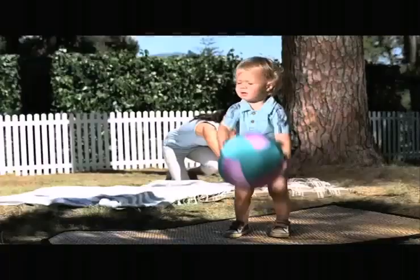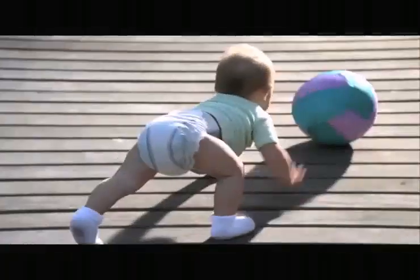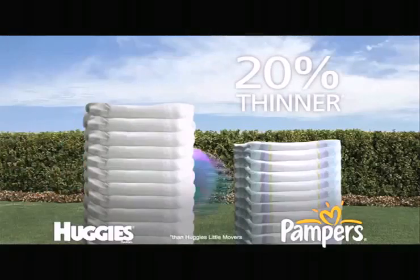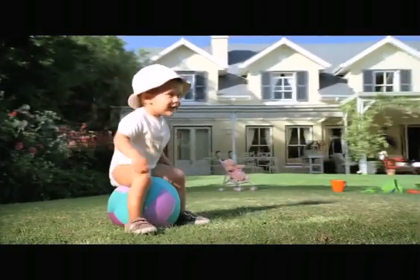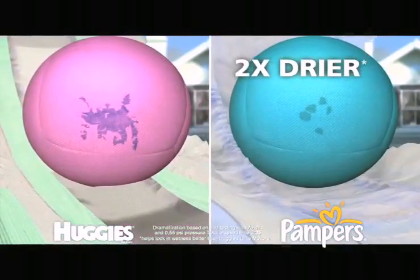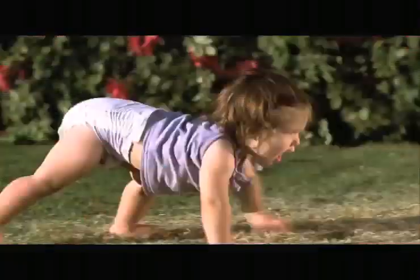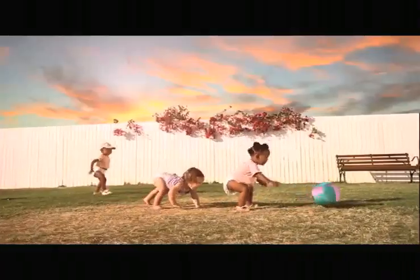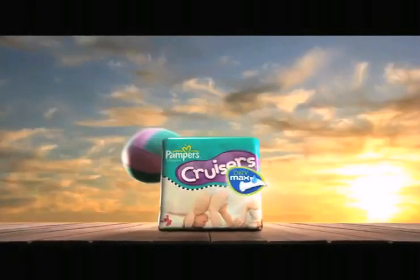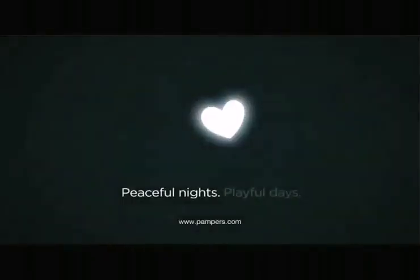Playtime will never be the same again, thanks to new Pampers Cruisers with Dry Max. They're not just 20% thinner — they're also two times drier. It's next generation dryness. New Cruisers with Dry Max, so playtime never ends. Only from Pampers.